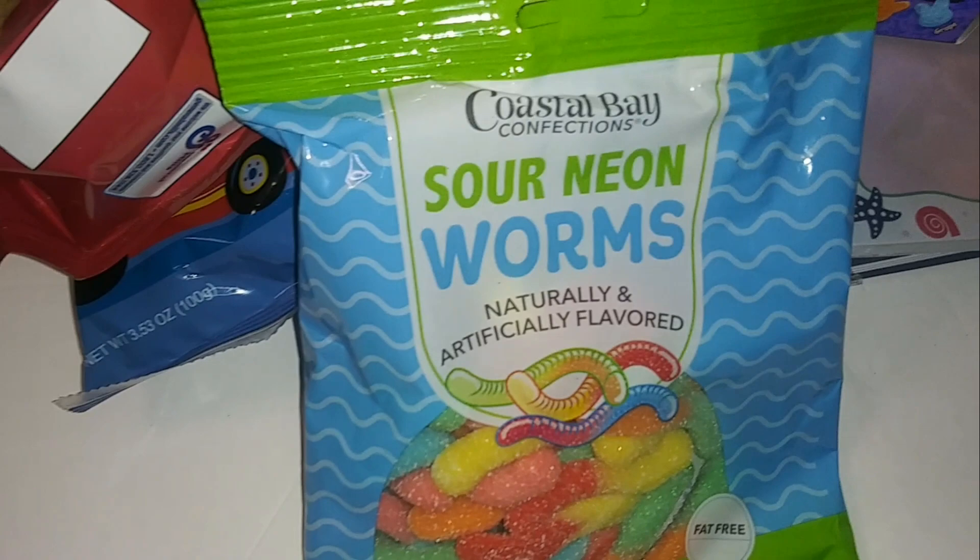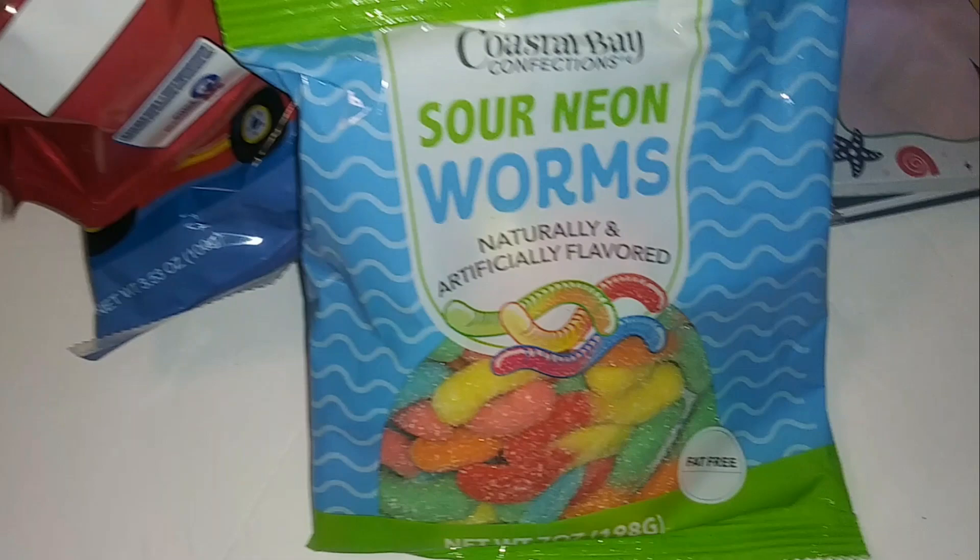Sour Neon Worms, naturally and artificially flavored — I was looking for Sour Patch Kids but didn't see them, so I grabbed these instead.